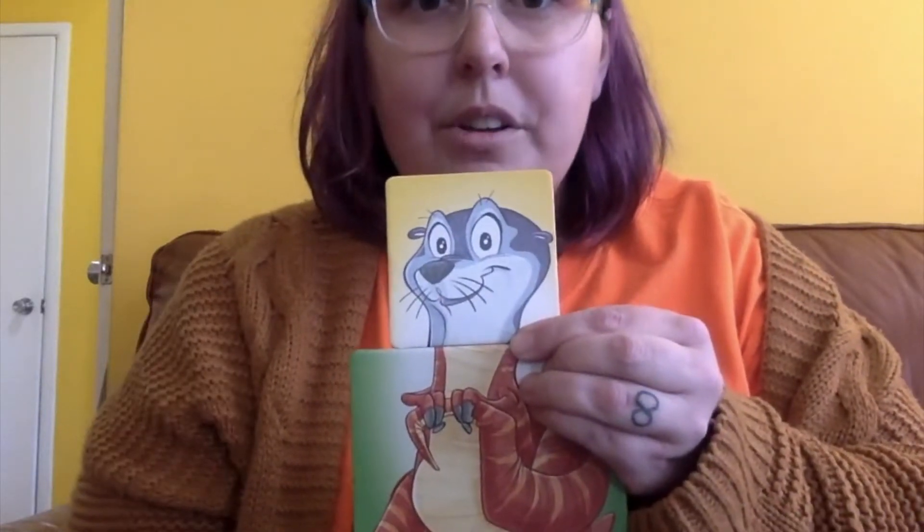Now we have a seal head and a T-Rex body. So show me those tiny little arms as you walk like a T-Rex, and let me hear that seal sound. Nice!